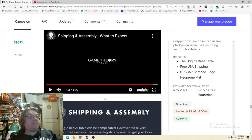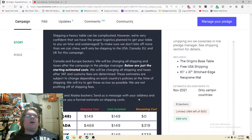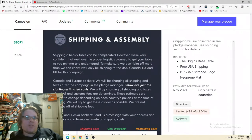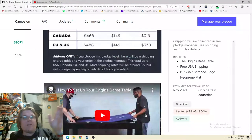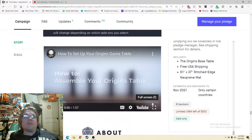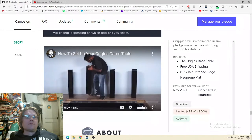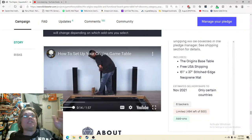'Shipping a heavy table can be complicated.' Canada and international backers will be charged shipping and taxes after the campaign — good, excellent. As long as I know that in the US there's no shipping cost sweated. 'How to set it up' — yes! 'Today we're going to show you how to assemble using the small hardware box.' This is exactly what I want to see — it's still in the box, this is what I want to see.